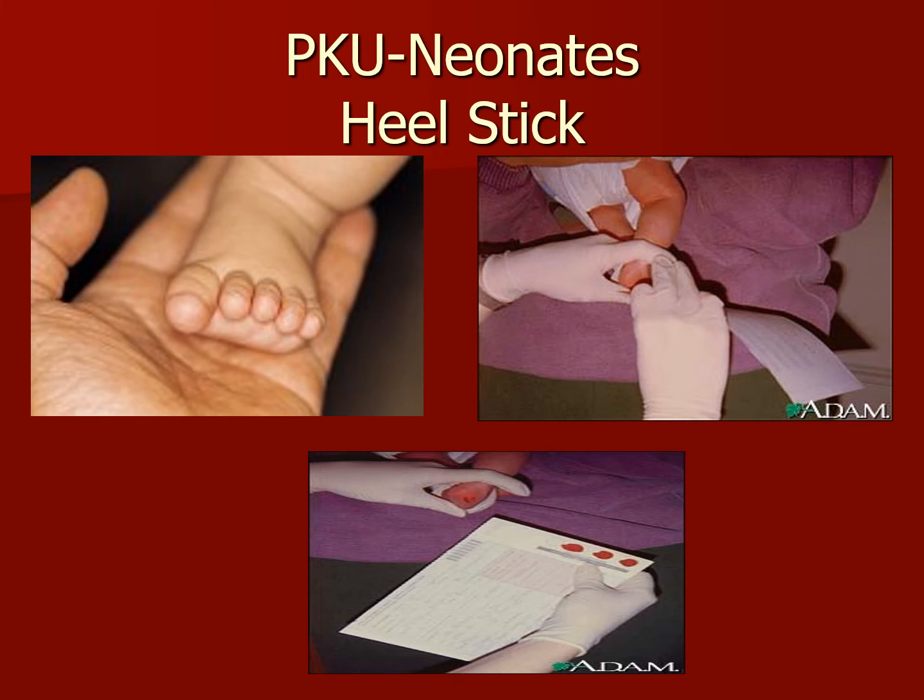Now let's talk about PKU, neonates, and heel sticks. PKU stands for phenylketonuria. It's a test done to check whether a newborn baby has the enzyme needed to use a specific amino acid required for normal growth and development. If the baby's body does not have that enzyme to change the amino acid into another amino acid called tyrosine, that amino acid level builds up in the baby's blood and can cause brain damage, seizures, and mental disorders.